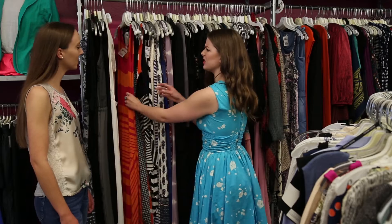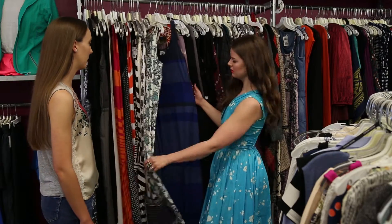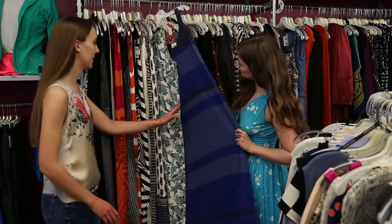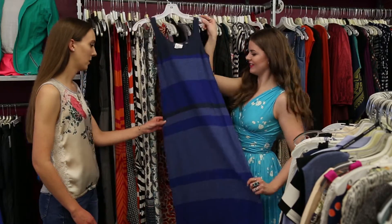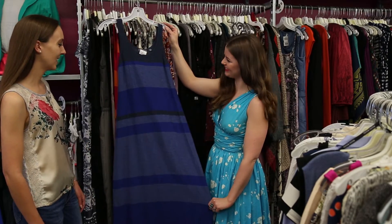So for your brunch look, I'm thinking a simple maxi dress, something that you can kind of just throw on and go. That sounds perfect. I love how easy it is to build an outfit around a dress. Oh wait, I like this one. That's really soft. I think I'm gonna like that a lot. I think it's gonna look great on you.